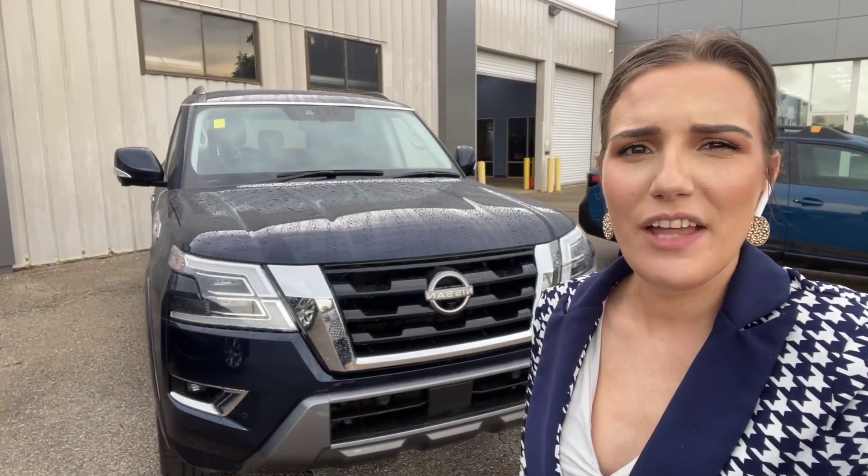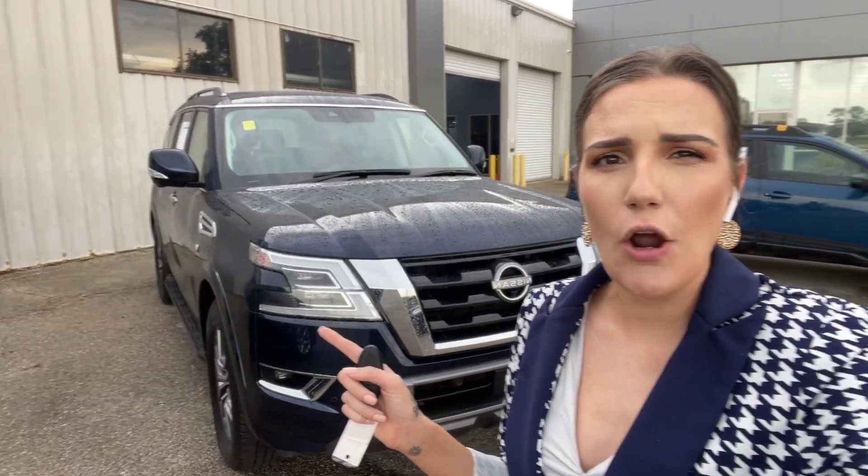Hey, this is Abigail at Gulf Auto Direct in Waveland, Mississippi. I've got the 2022 Nissan Armada here. I'm going to go ahead and get you a quick walk-around video of the vehicle. It is drizzling a little bit right now, so I'm going to try to get through it as quick as I can, just because I'd like to get out of the rain, but let's go ahead and get into the video.